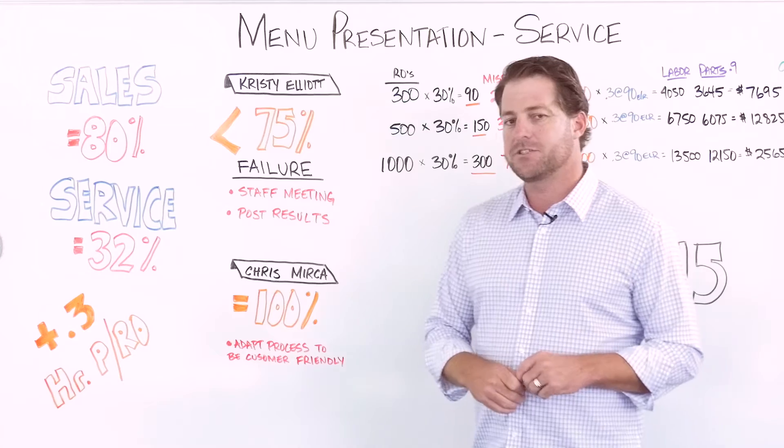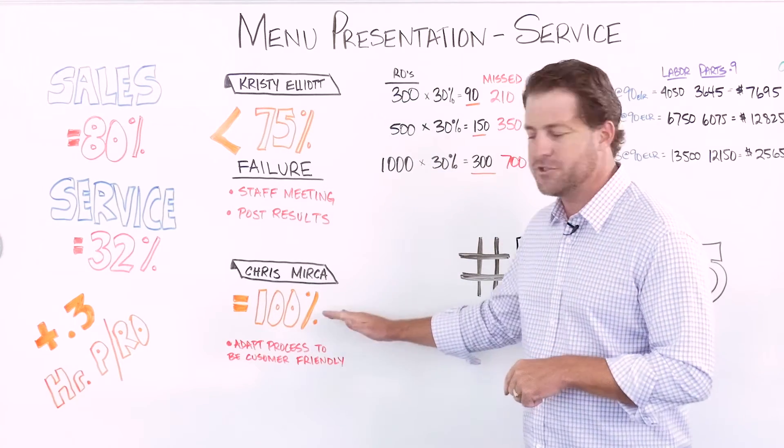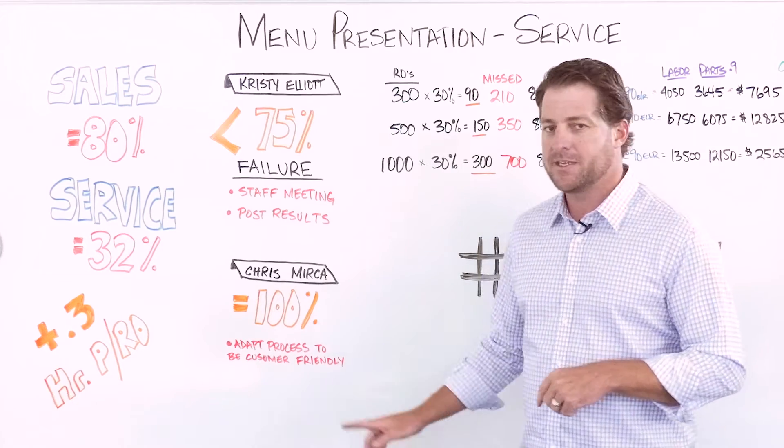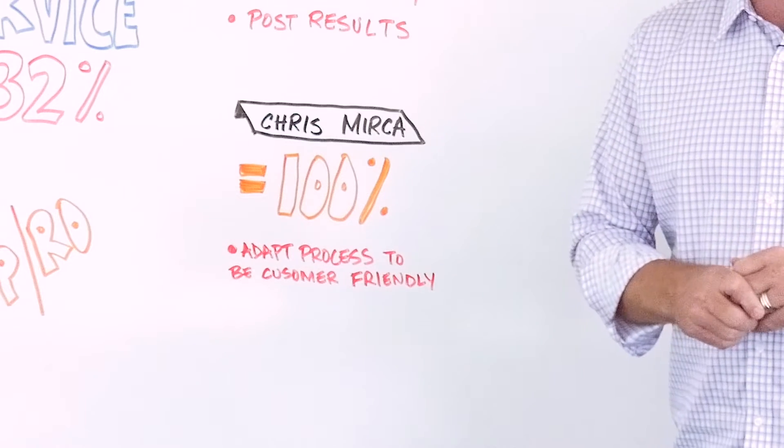Chris took more of a sales approach when he weighed in, but it's something we can apply on the service drive. He says we achieve 100%, but it's because we've adapted our process to what the customer is going through at that point in time.